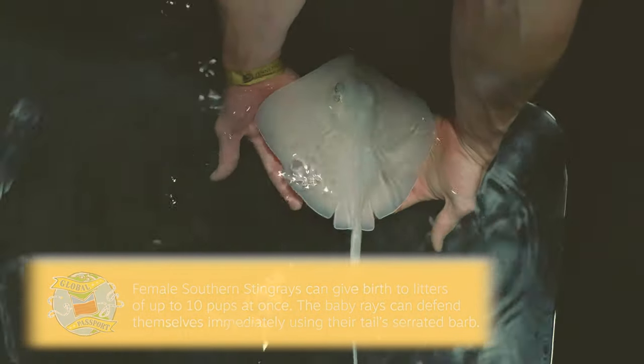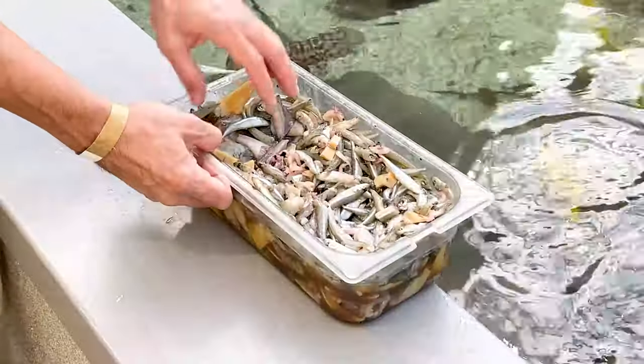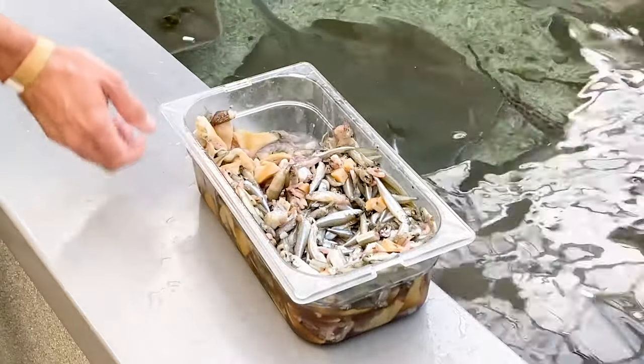To see reproduction like this is how you know that they're truly thriving. You can look at body condition and see that your animals are healthy, but seeing reproduction like this shows the animals are super comfortable — they're getting a good diet, a full enough diet to feel healthy and happy and content enough to reproduce.